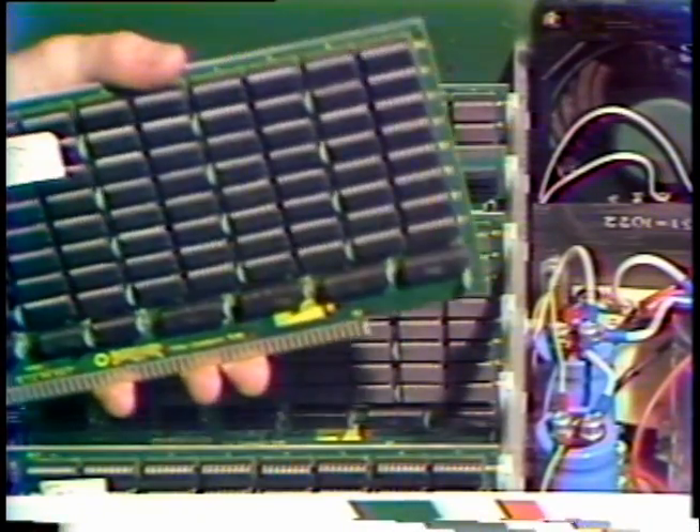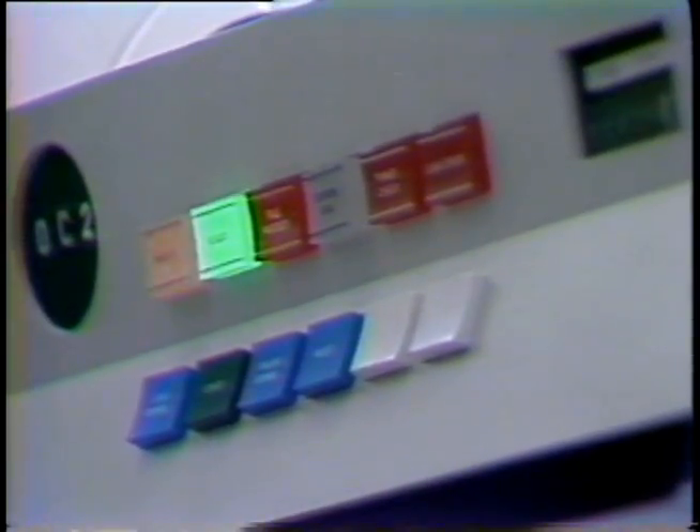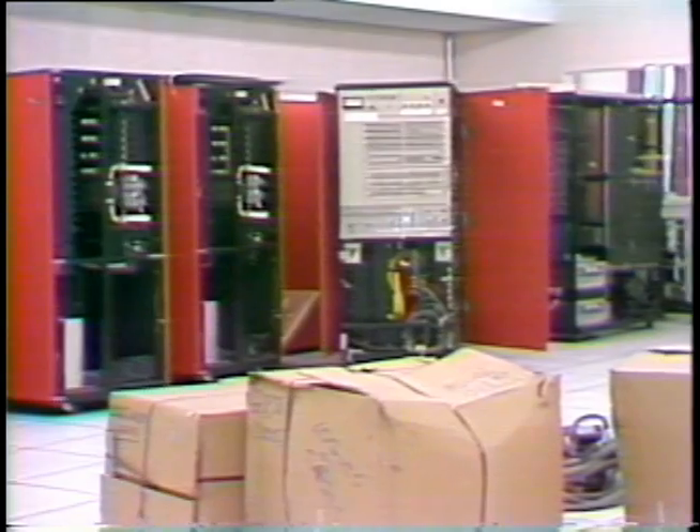What are the differences between the newer microcomputers and the more traditional monster machines? Find out tomorrow. Henry Birdseid, TV4 Eyewitness News.